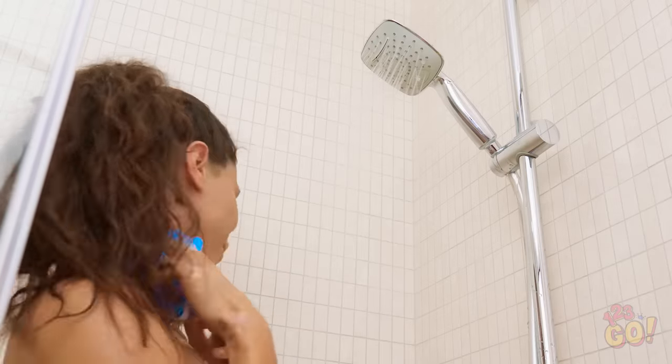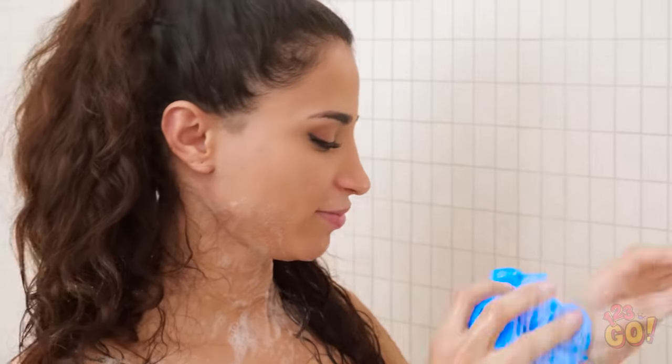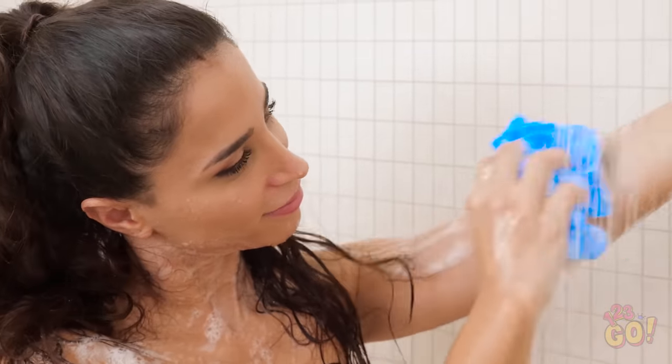Nothing like a hot shower, am I right? Don't be too long though, you've got plans, remember?